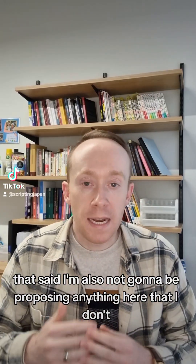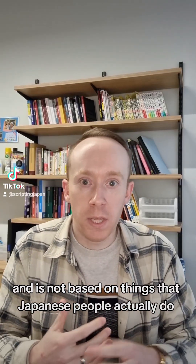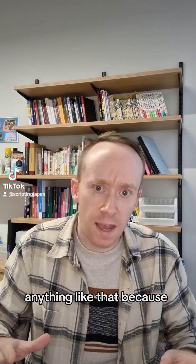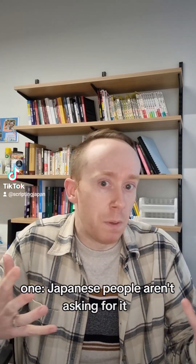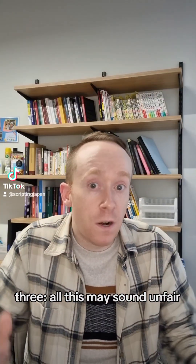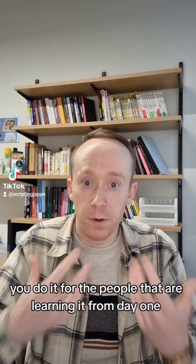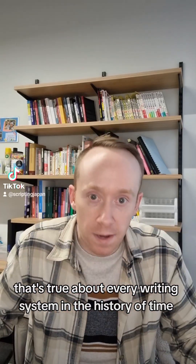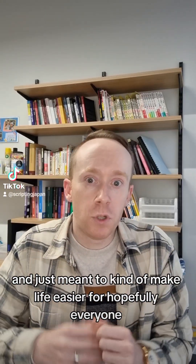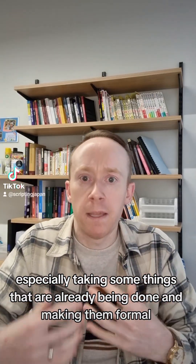That said, I'm not going to be proposing anything here that I don't think is going to be useful to Japanese people, and it's not based on things that Japanese people actually do. So I'm not going to say get rid of kanji, get rid of katakana, anything like that — because one, Japanese people aren't asking for it; two, I don't think it's required; and three, you don't reform a country's writing system to help learners, you do it for the people learning it from day one. That's true about every writing system in the history of time. So the things I'm going to propose are all minor scale, just meant to make life easier — hopefully formalizing some things that are already being done.